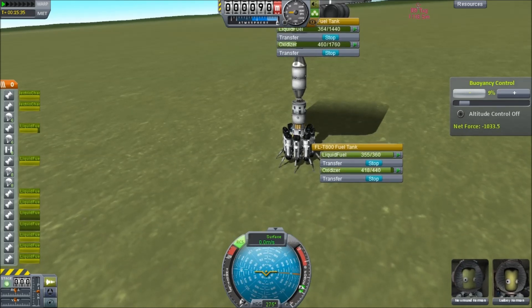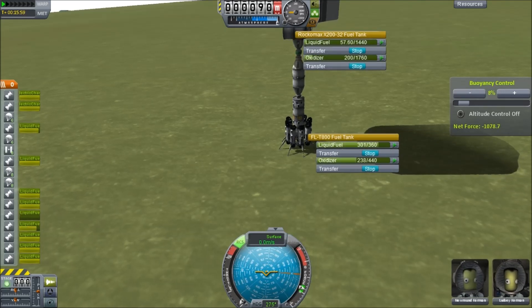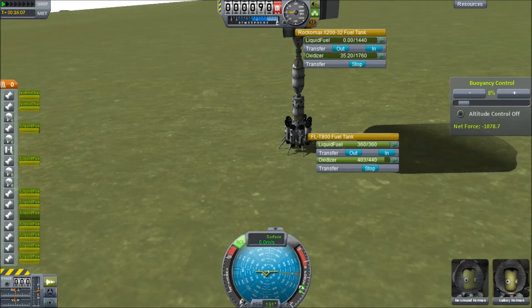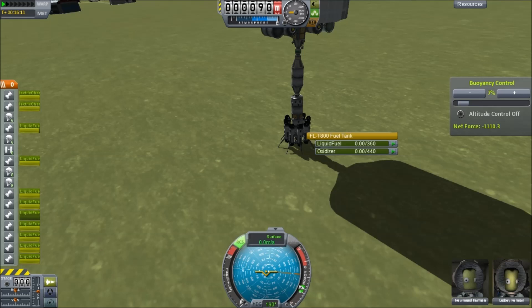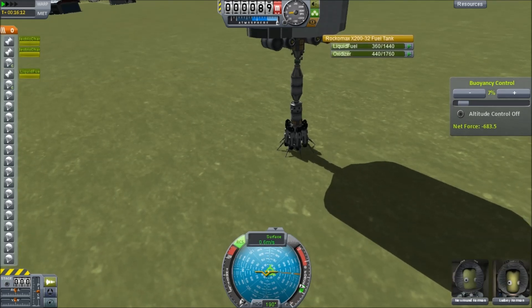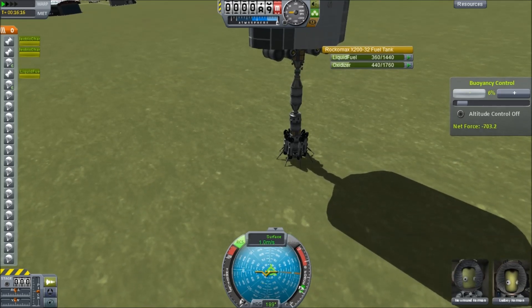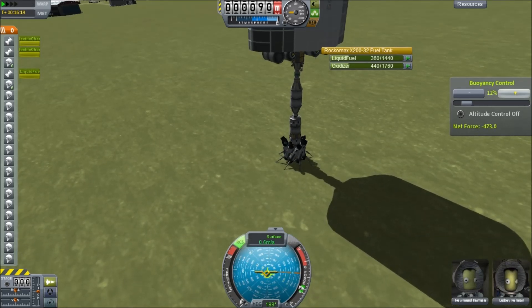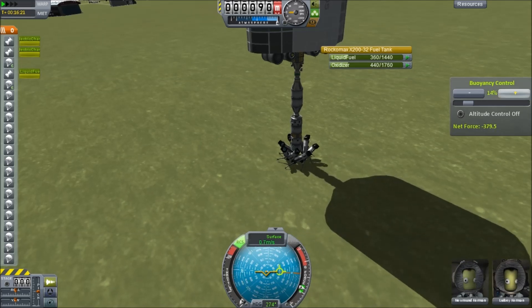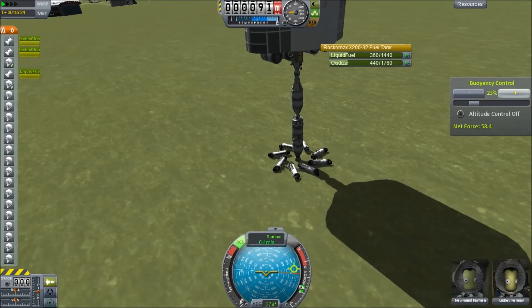We've got two more to go, and I'm trying to balance these things out — get the liquid fuel and the oxidizer. And as we're almost there, I start to turn around and make a fatal mistake. The Alt key is right next to the space bar, and I had not had stage lock set, so I staged and dumped all my external tanks. They all fall away, and I'm left with a rocket that is fuelled but now does not have the jet engine stage. So now it is time for Plan B.